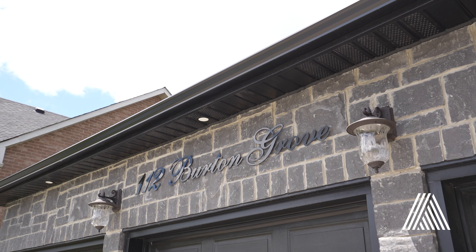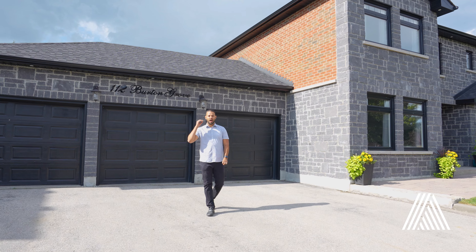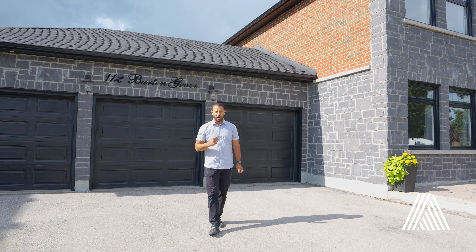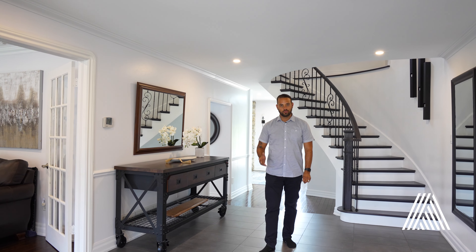It's Michael Venari, Broker of Record at Analyst Realty. Welcome to 112 Burton Grove in the beautiful King City, Ontario. Today we're featuring a renovated four-bedroom, 2,700-square-foot home with a separate entrance finished basement.